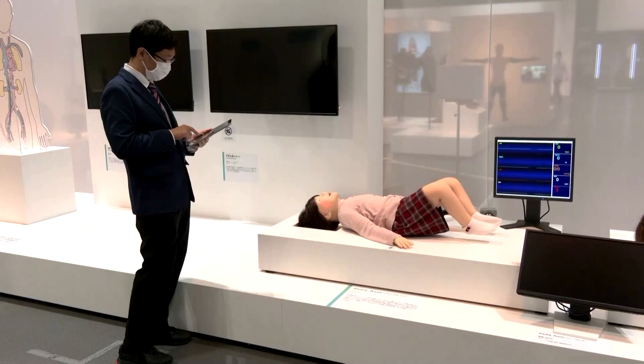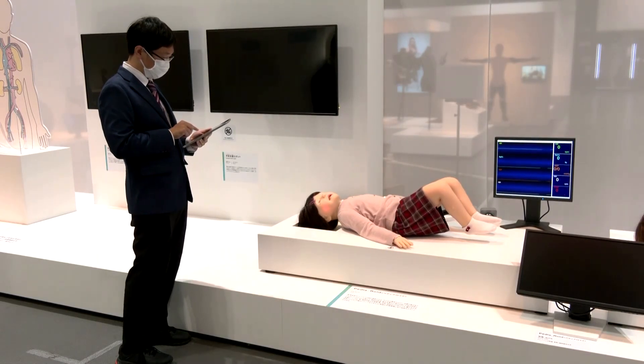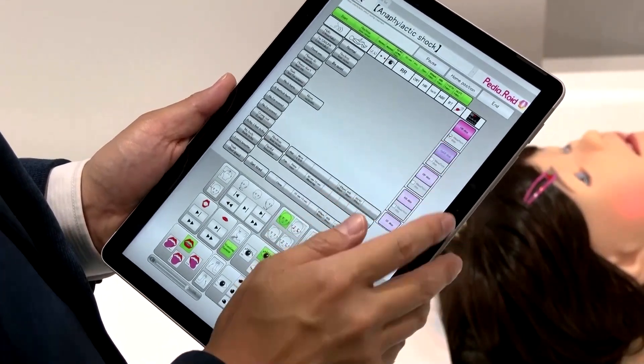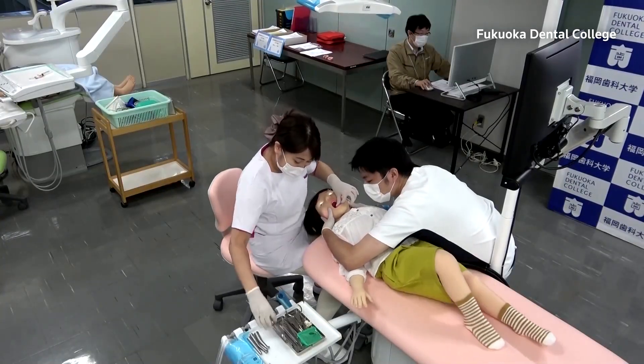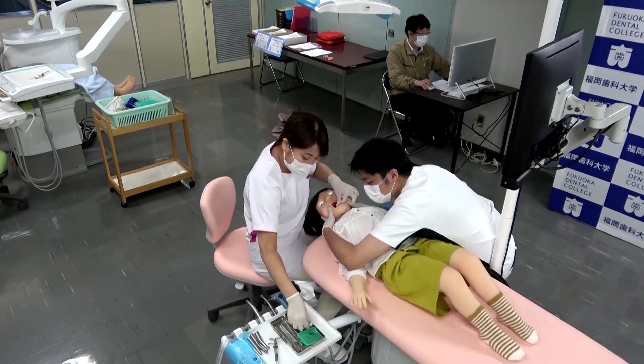It is important that they experience a situation where something goes wrong, and that's what it can simulate. The robot, named Pediaroid, is linked to a tablet which is programmed with different medical conditions. The user can send signals to air cylinders within the robot's joints to move its entire body, mouth and tongue. This allows it to display physical reactions and facial expressions.